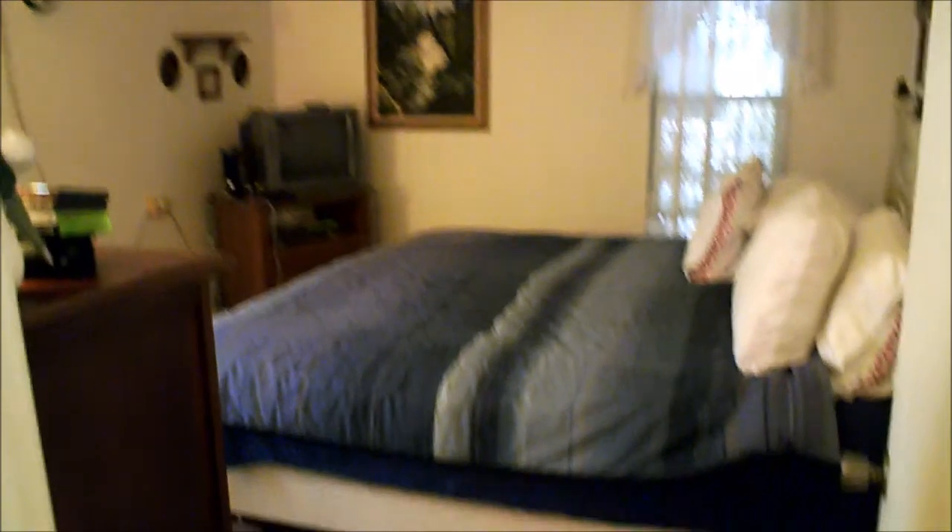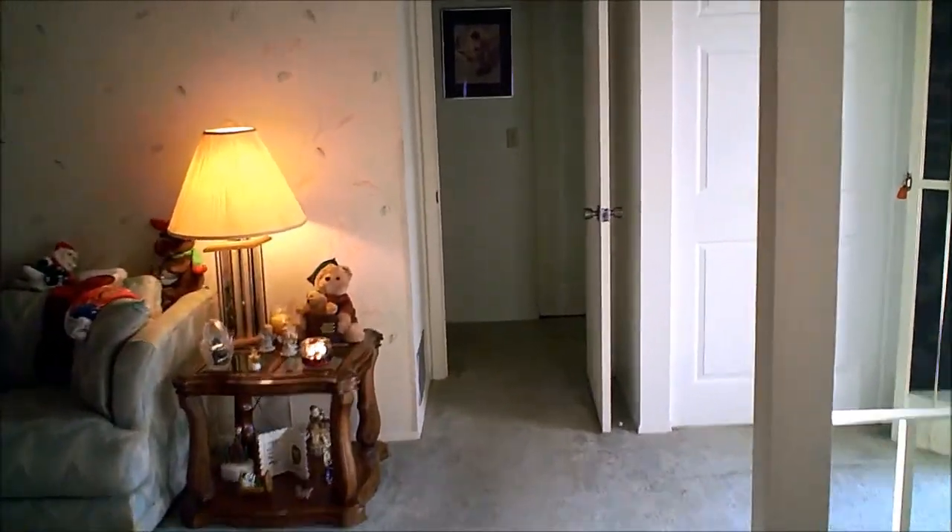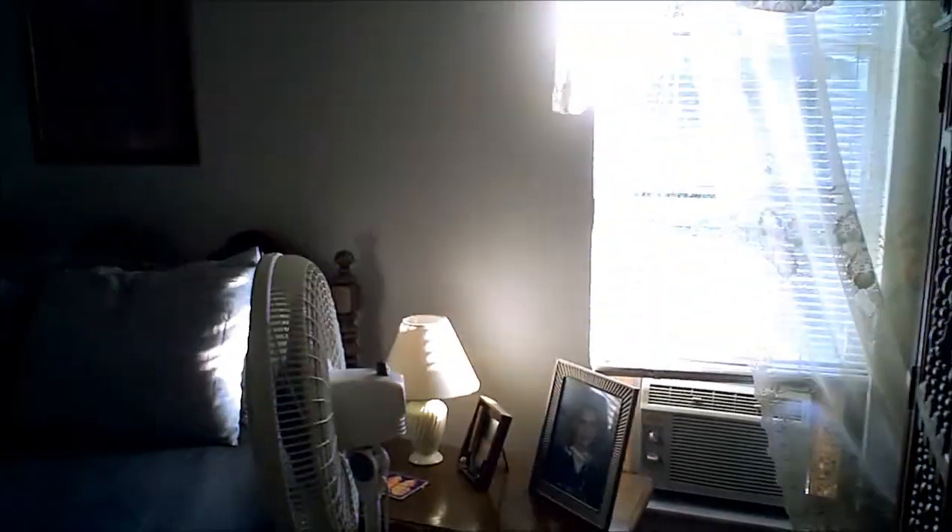This is a two-bedroom, two-bath home just under 2,000 square feet with lots of closet and storage space. It features a split floor plan, and the bedrooms are a nice size. All fans and fixtures are included with the property as well.